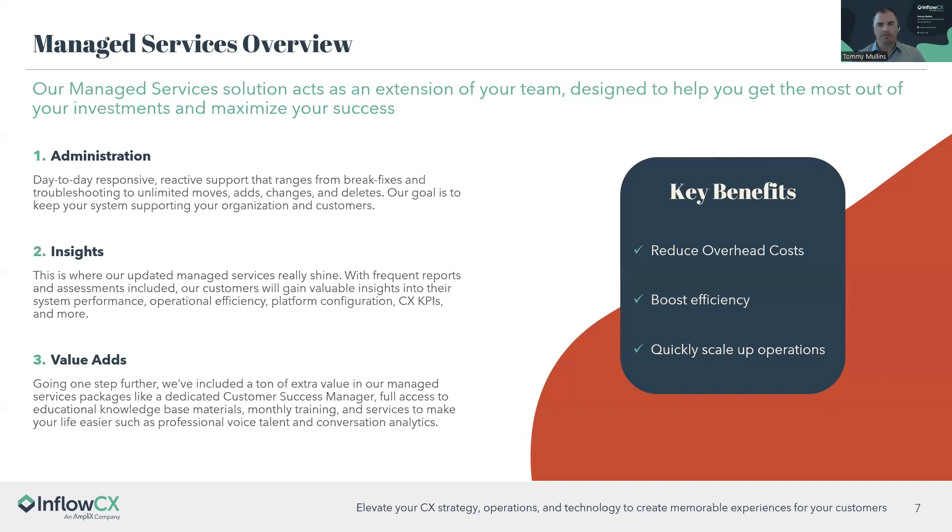Administration is our reactive pillar — break-fix and troubleshooting — making sure your system is up and running so you can service your customers. The insights pillar is new over the last year and is the focus of this webinar. It provides good understanding through QBRs and frequent touchpoints from your CSM, looking at what's going on with your system. We see so many different verticals that we often notice things customers may be blind to, offering tips and tricks that ultimately drive efficiency.